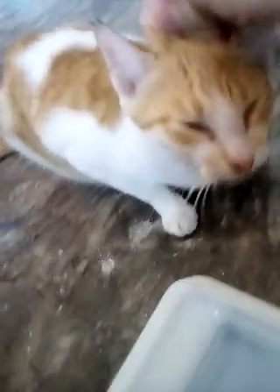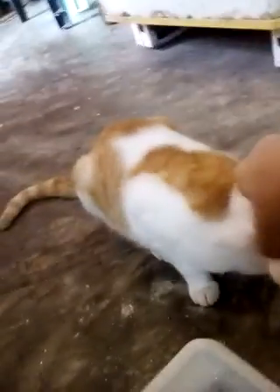Say hi to the camera! The cat is also here saying hi and meowing. Okay, so this catfish is really very beautiful.